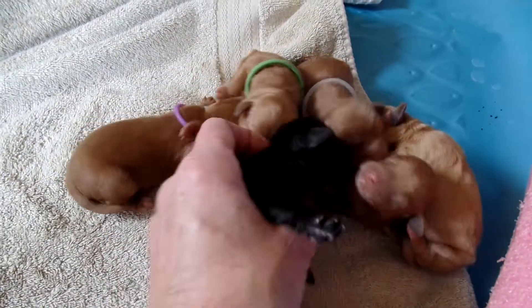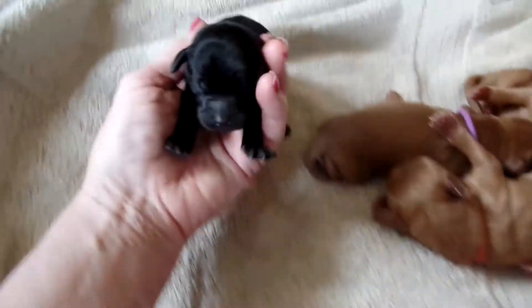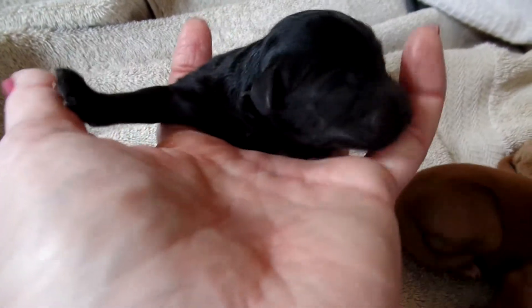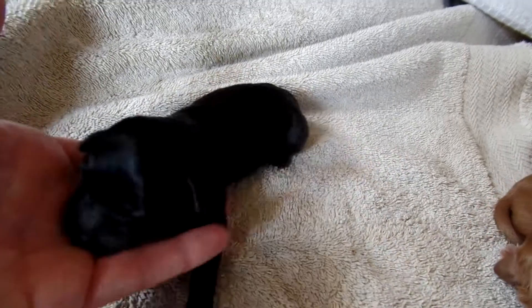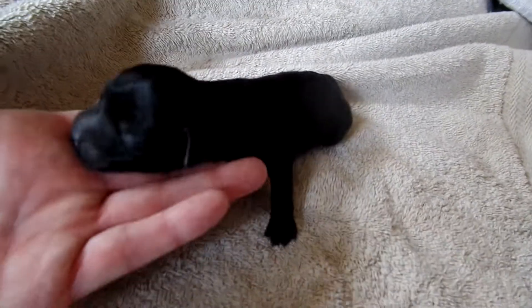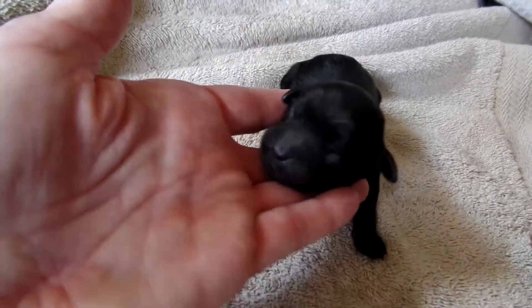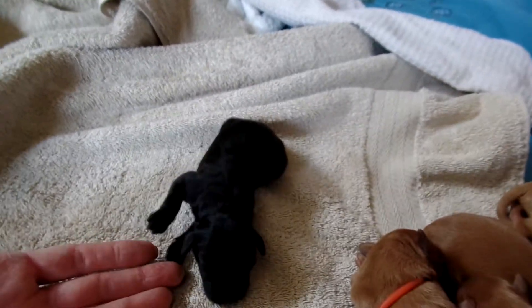This black one is a boy. He's beautiful. I don't have a collar on him because he's the only black one. These puppies have great faces, nice stops, nice Daddy Dublin blockiness to them to some degree. There are a couple minis — this little boy will be a medium. He's got a nice square head. Beautiful puppy. Solid black and a straight coat.